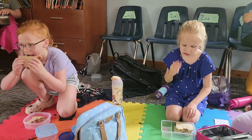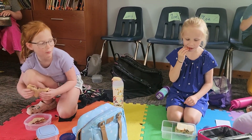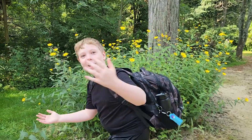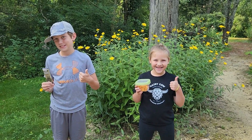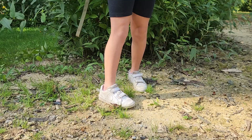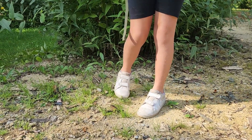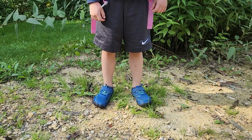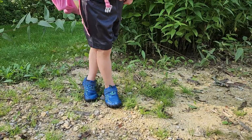One thing stays the same every day — there will always be time for snack and lunch. Make sure to bring a backpack to fit all of your things: a snack, lunch, and water bottle, a change of clothes, and adventure shoes for land, and creek shoes. Creek shoes can be old tennis shoes, water shoes, or adventure sandals.